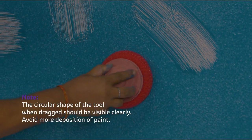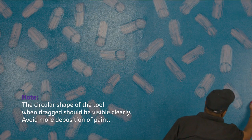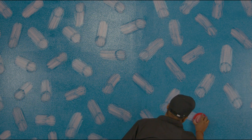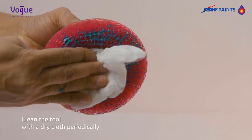Tip: The circular shape of the Vogue Meteors tool when dragged should be visible clearly. Avoid more deposition of paint — effect visibility is more important. Clean the tool with a dry cloth periodically.